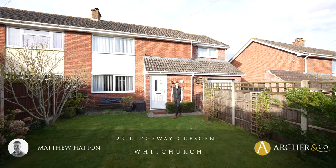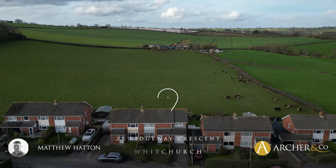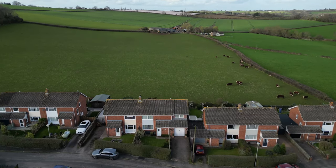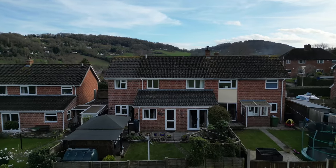A three double bedroom semi-detached property situated in the highly sought-after village of Whitchurch, with a lovely open-plan living space to the ground floor, off-road parking, garage, and front and enclosed rear gardens with a gorgeous view to the rear. Let's take a look inside.